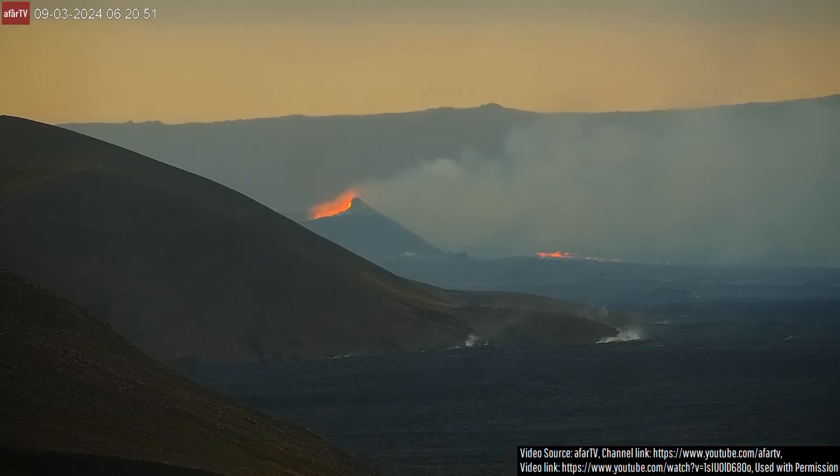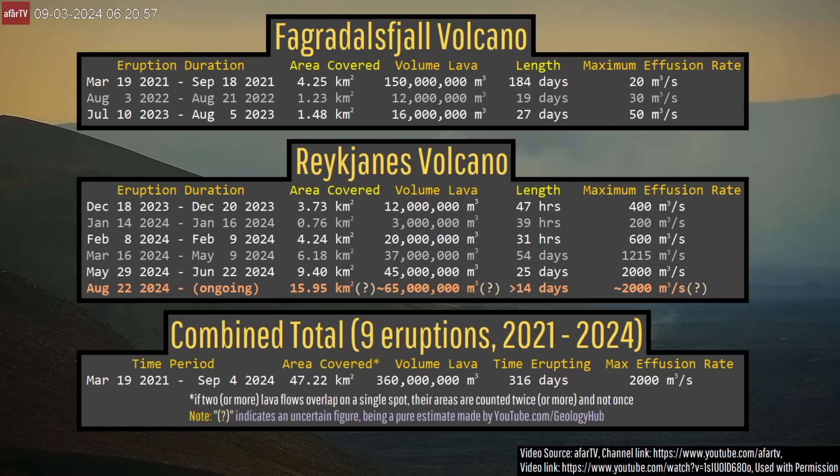It is now day 14 of Iceland's latest eruption of the Reykjanes volcano, representing the nation's ninth volcanic eruption since 2021.